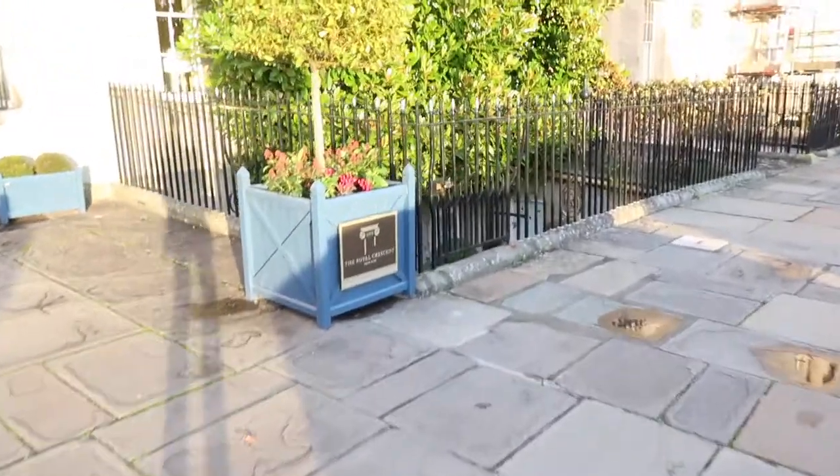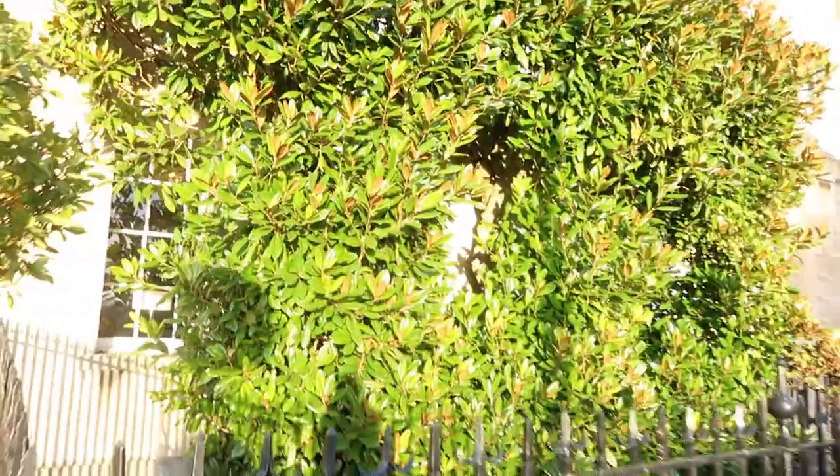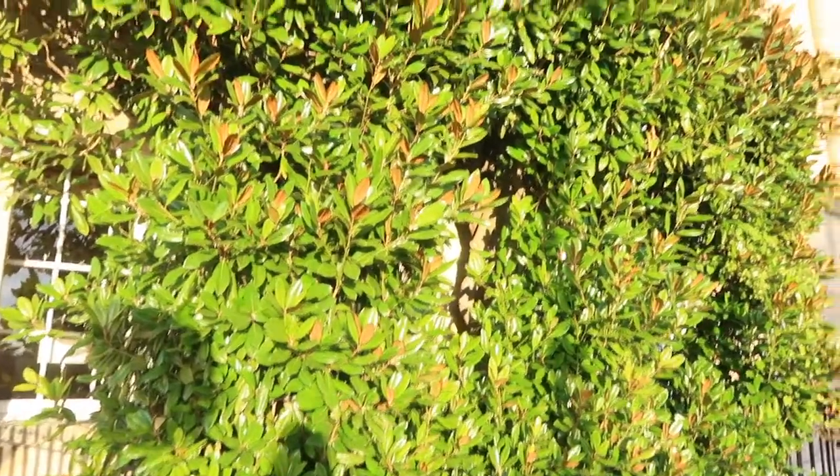Look at how remarkable this tree is at the Royal Crescent Hotel! It actually goes from down there all the way in between the windows. That's really cool.